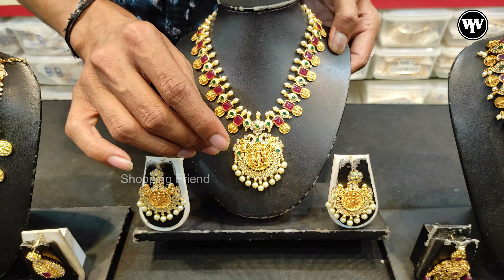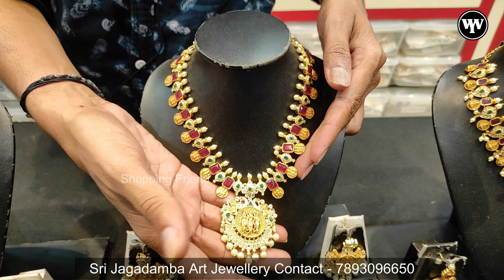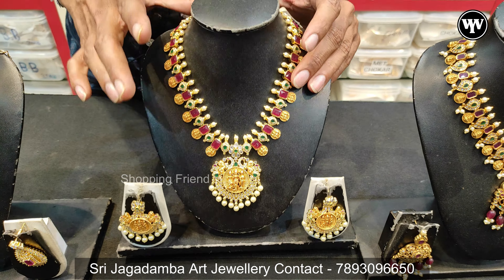This is the Ram Parivar — it has a locket with long chain. The discount is $1,700. Starting price is $1,000.